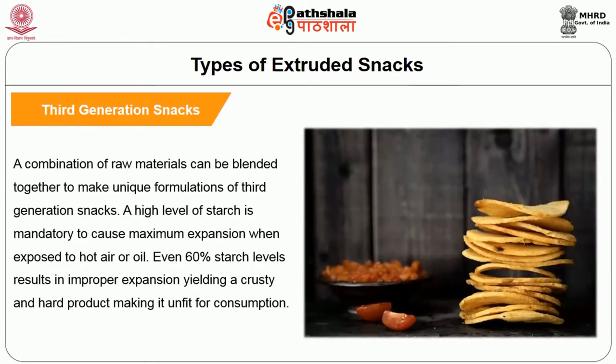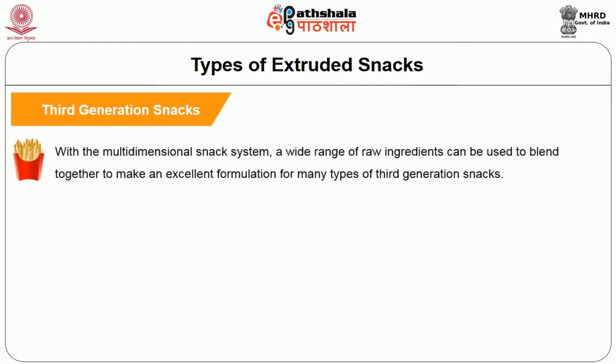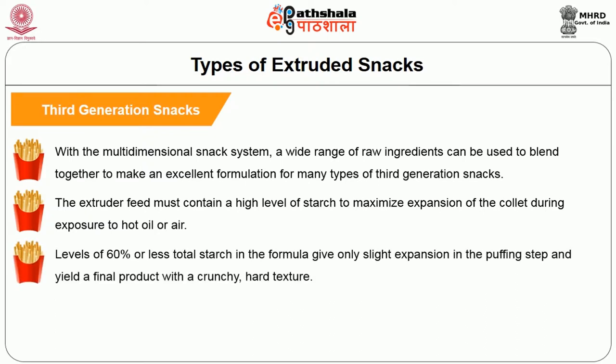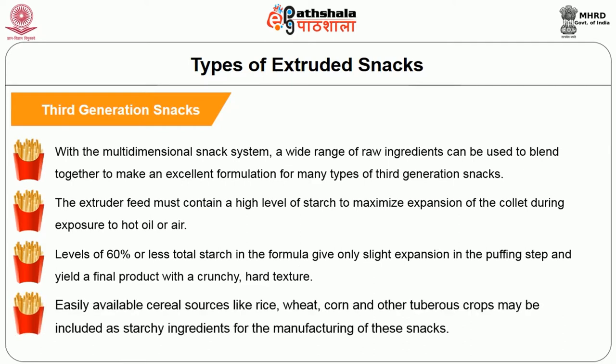A combination of raw materials can be blended to make unique formulations of third generation snacks. A high level of starch is mandatory to cause maximum expansion when exposed to hot air or oil. Even 60% starch levels or less results in improper expansion, yielding a crusty, hard product unfit for consumption. With the multi-dimensional snacking system, a wide range of raw ingredients can be blended to make excellent formulations. The extruder feed must contain a high level of starch to maximize expansion during exposure to hot oil or air. Easily available cereal sources like rice, wheat, corn, and other tuberous crops may be included as starchy ingredients for manufacturing these snacks.